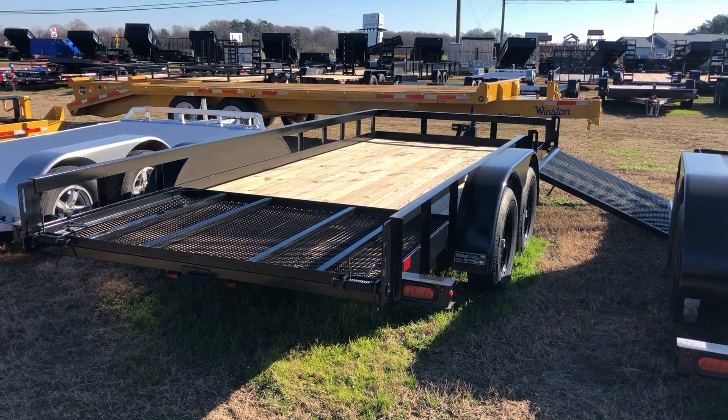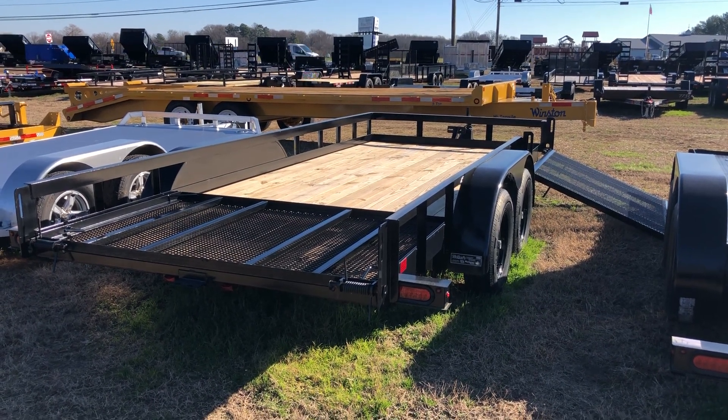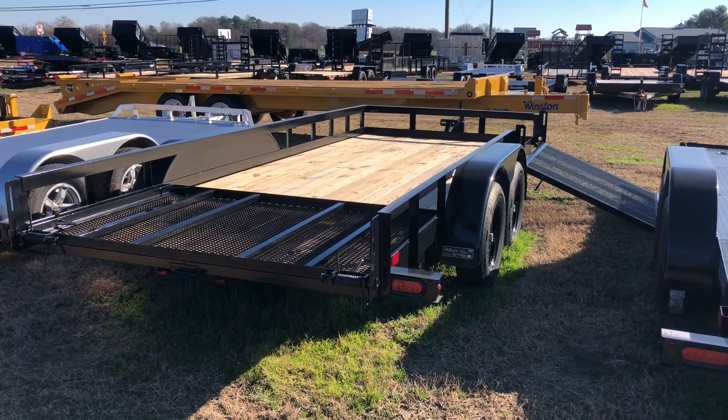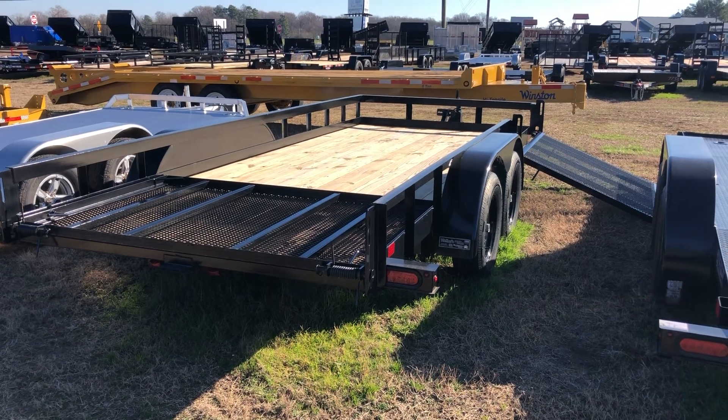This trailer is one of a kind, being that it is the only one that we have like it on the property. Give us a call at 302-337-8228 or check out Wellers.com. Financing available.